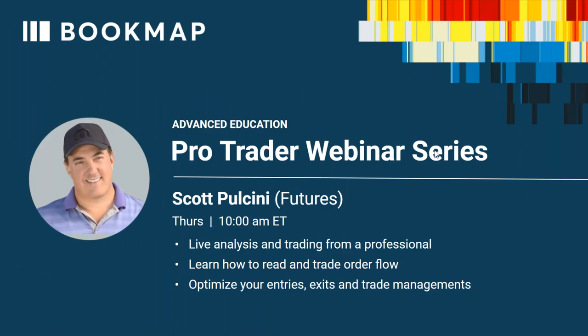Good morning, traders, and welcome to the Thursday edition of the ProTrader webinar series. This week we've had professional traders all week. Yesterday you saw JTrader for two and a half hours — 9:15 until about 11:45 — a very thorough webinar on stocks. JTrader is one of the traders that comes in every Wednesday.